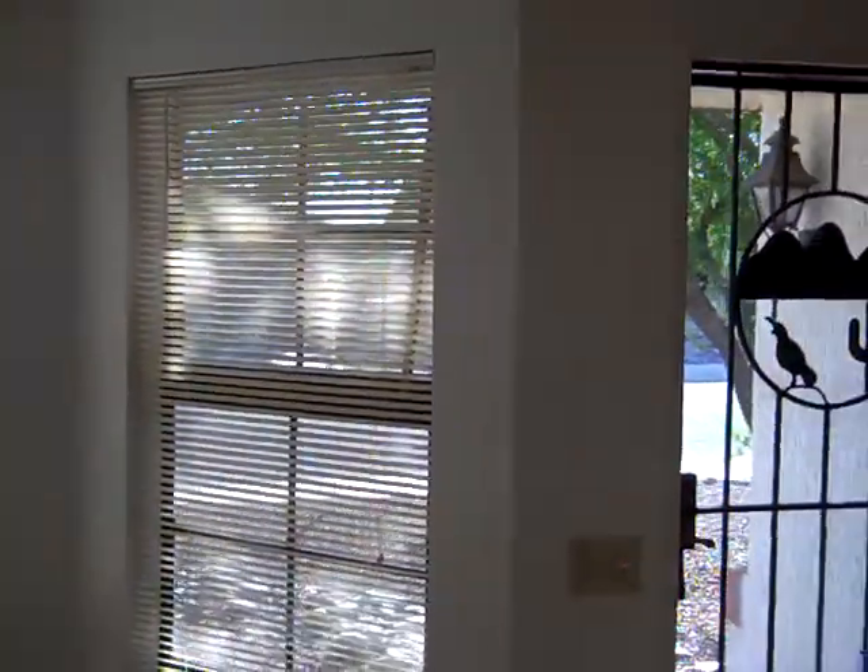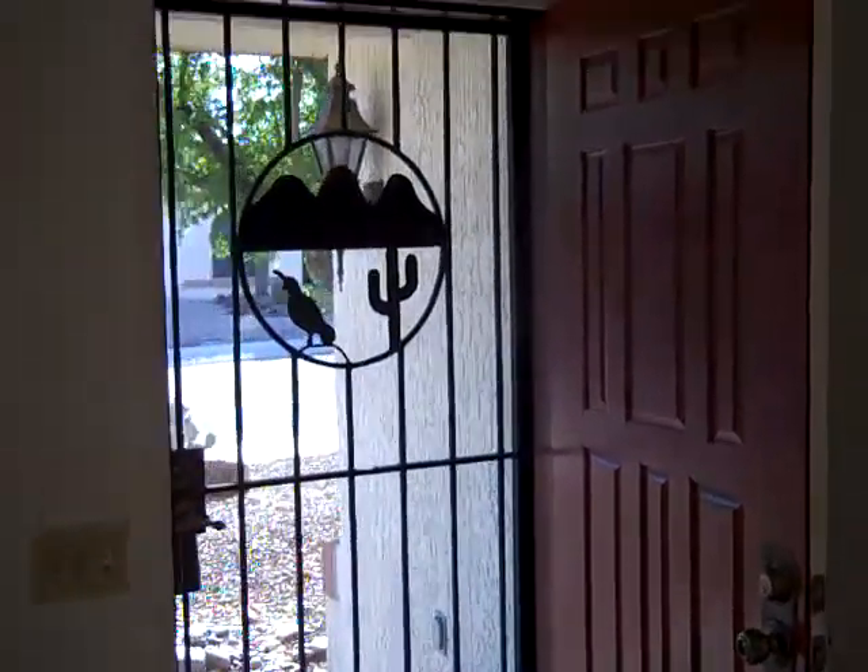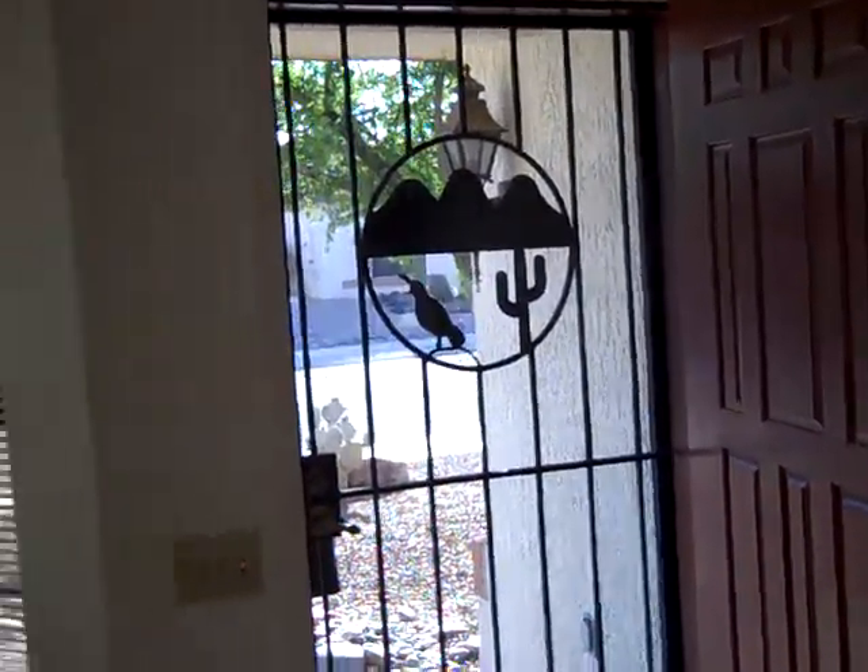There's one big window and another big window there. And then there's the front door that has that security door on it with a little quail and cactus and mountain design on it.